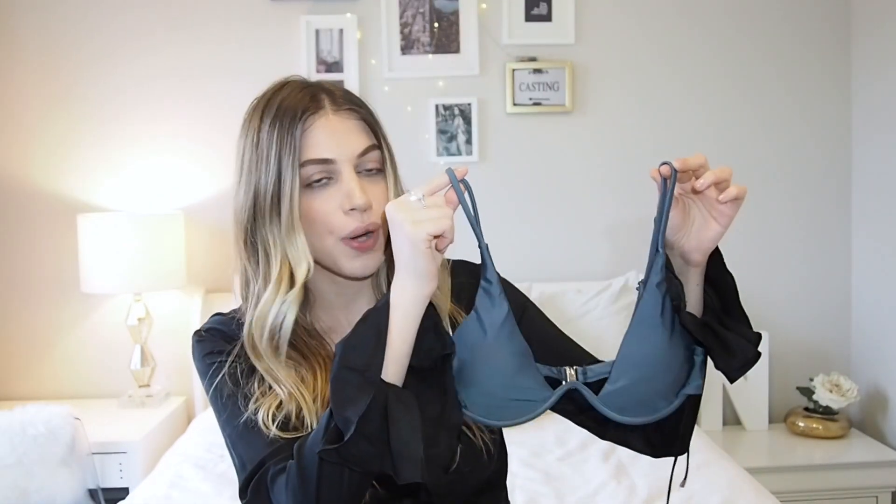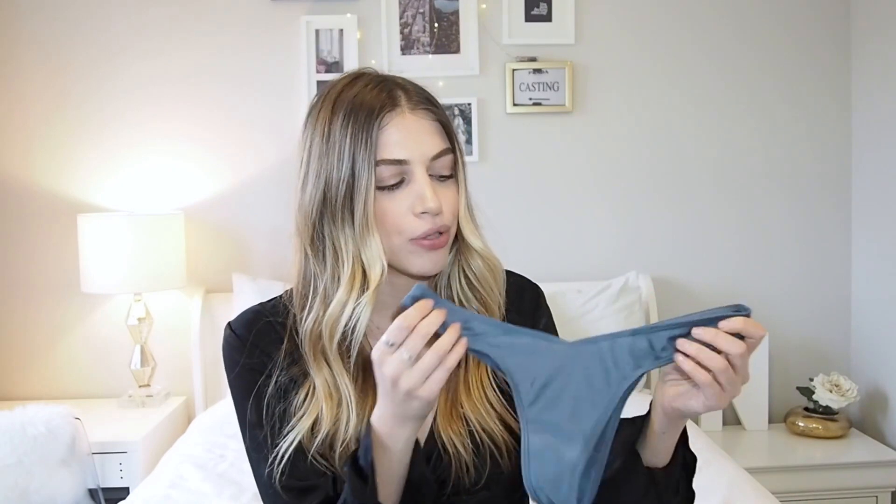The first thing I always pack are swimwear pieces. This first piece is from Zaful — it's a really cute triangle top with an underwire underneath, so it really gives you the support you want. It's flattering, nothing you can't wear around your family but also cute enough to wear around your boyfriend. The bottoms are a little bit cheeky, and the color is a nice bluish gray that looks really good with a tan.